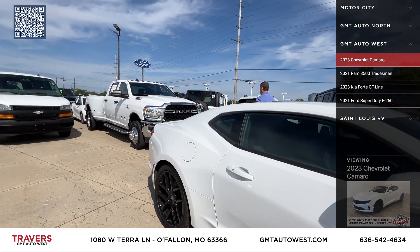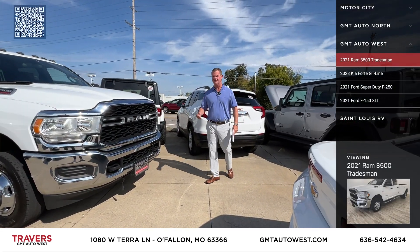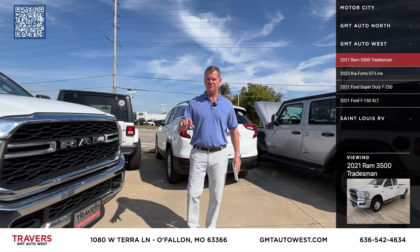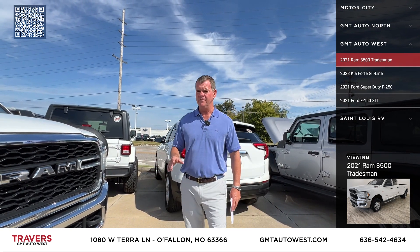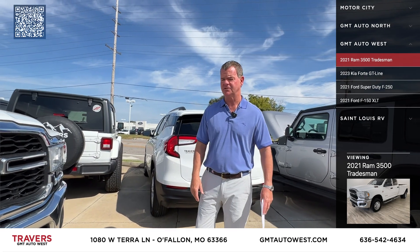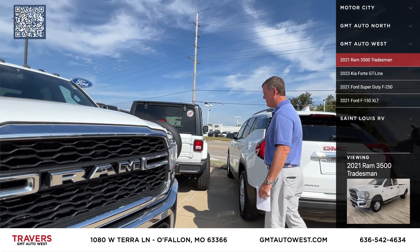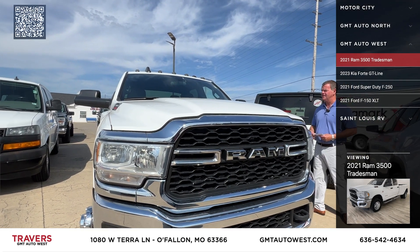The next one's a 2021 Ram. Also, if you're looking for pickup trucks, here at GMT in O'Fallon we've got half tons, three-quarter tons, one tons, regular cabs, extended cabs, quad cabs, super crew. We've got over 150 four-wheel drive trucks and two-wheel drive trucks too. Lots of trucks here at 70 and Bryan Road at GMT Auto West in O'Fallon, Missouri.